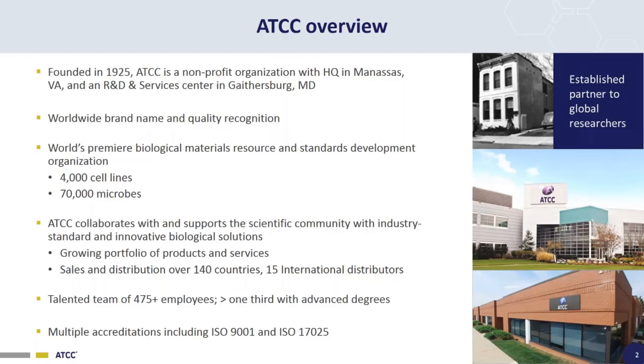We were founded in 1925. ATCC is a non-profit organization with headquarters in Manassas, Virginia, and an R&D Services Center in Gaithersburg, Maryland. We're the world's premier biological materials resource and standards development organization, with over 4,000 cell lines and 70,000 microbial lines available. ATCC collaborates with and supports the scientific community with industry standards and innovative biological solutions. We have a growing portfolio of products and services, and sales and distribution in over 140 countries.